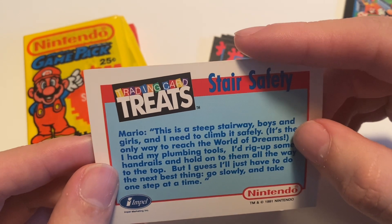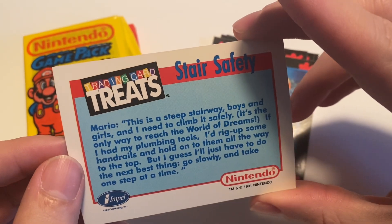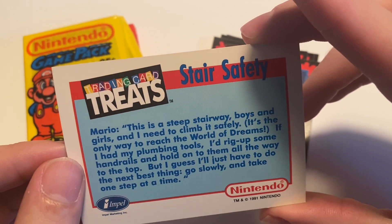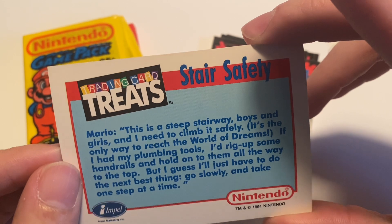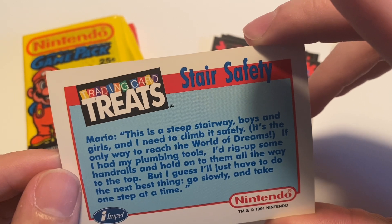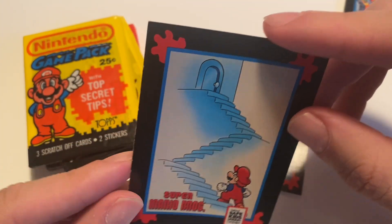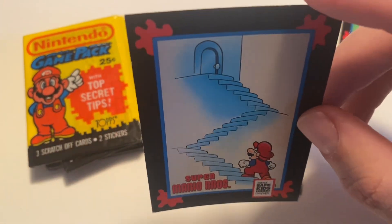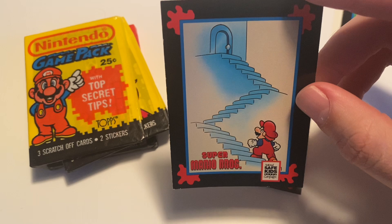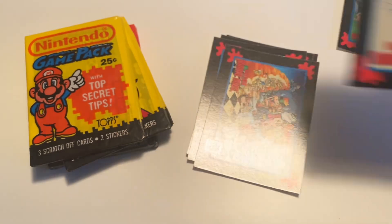Mario — in my head his voice is still Captain Lou Albano, not Charles Martinet. The card back reads: 'This is a steep stairway, boys and girls, and I need to climb it safely. It's the only way to reach the world of dreams. If I had my plumbing tools, I'd rig up some handrails and hold onto them all the way to the top. But I guess I have to do the next best thing — go slowly and take one step at a time.' That really doesn't say anything about the plot of Mario 2. The stairway was just a dream Mario had, and then he wakes up and sees it in real life. The original sighting of the stairway was a dream within a dream, because the entirety of Super Mario Bros. 2 is a dream.